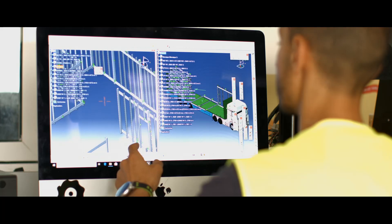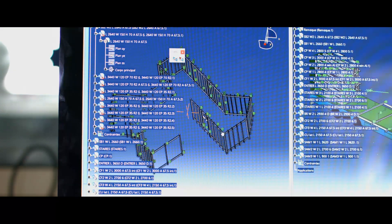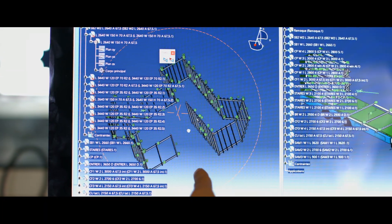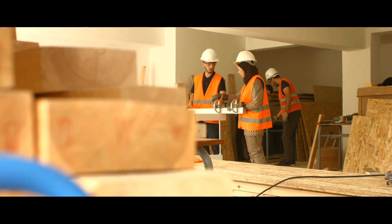Meanwhile, CAD students worked hard on the final simulations to confirm their measurements, because on the other side of the faculty, the construction team was waiting for the final cutting plans.